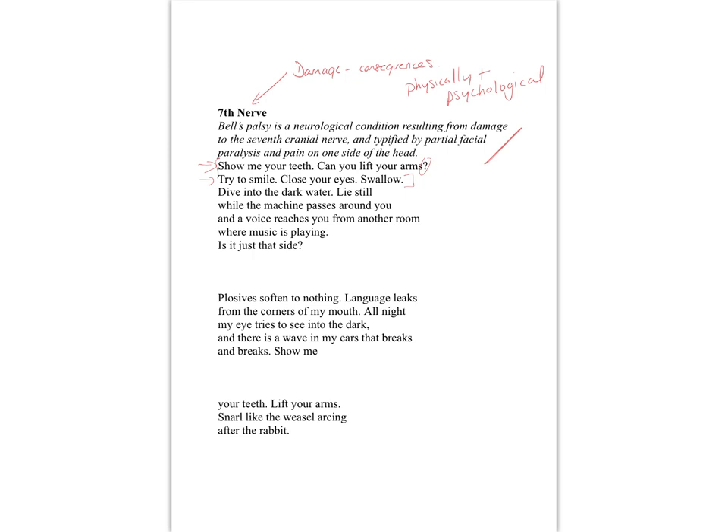The instructions get shorter and more abrupt — 'swallow' — and I think you've almost got 'swallow/wallow' in there, just because of 'dive into the dark water.' This line marks a kind of change. We carry on with imperatives — show, try, close, swallow — that command form of the verb. But you're not going to get a doctor saying 'dive into the dark water,' so it takes on a more symbolic voice. Think of the symbolism: floating, disembodied, possibly dangerous — all the connotations of dark.